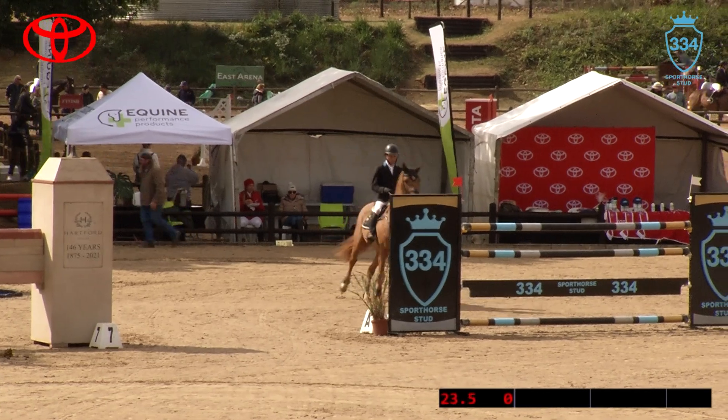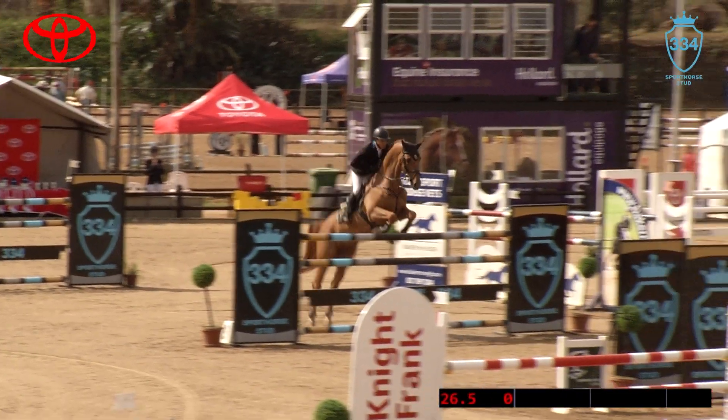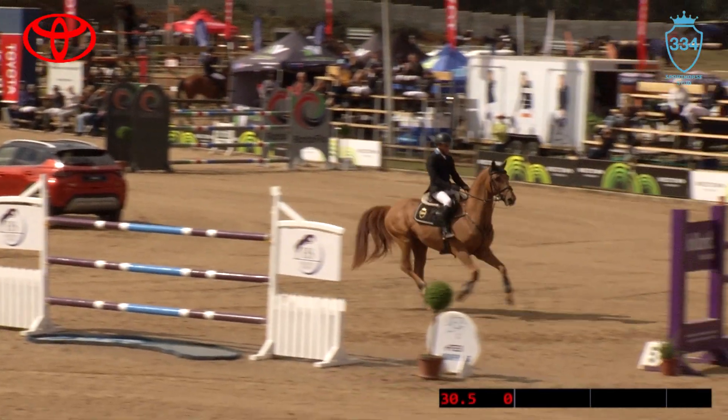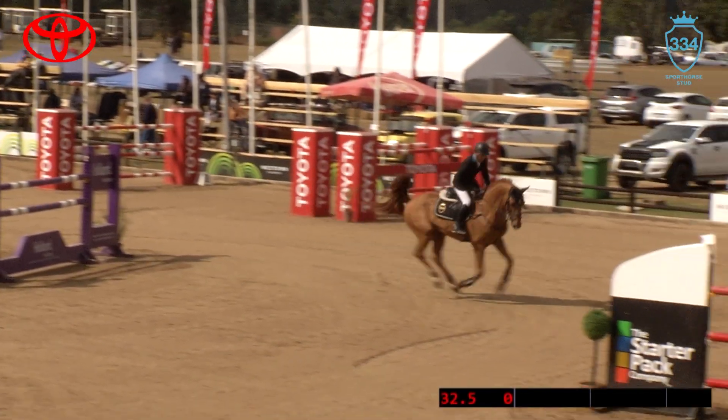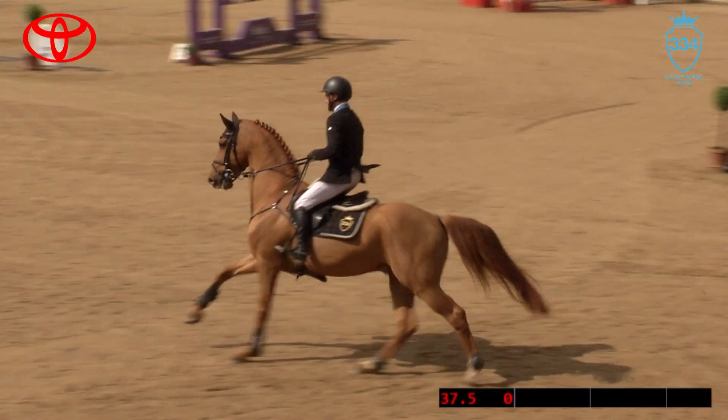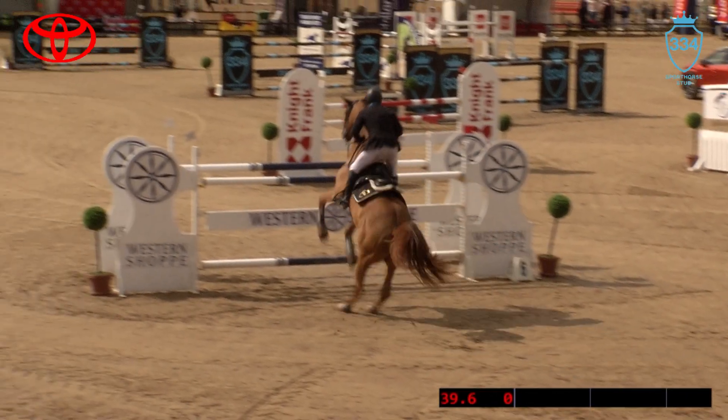Really exciting — textbook through the treble. They have got a little bit more room than what they had in the 1.40s, and that's four strides going down the hill, Brendan, and nine strides back up the hill here from six to seven.